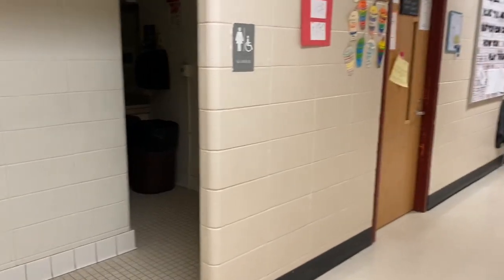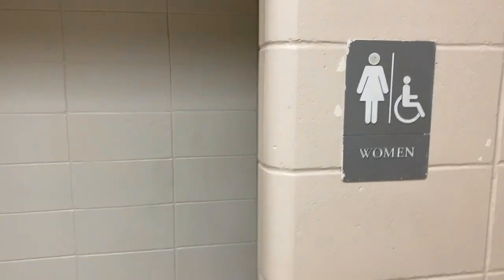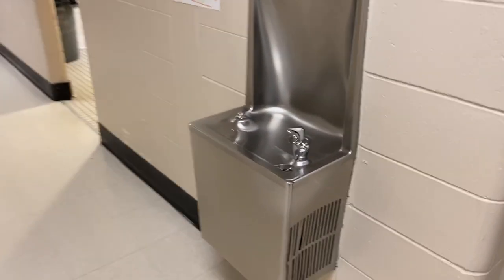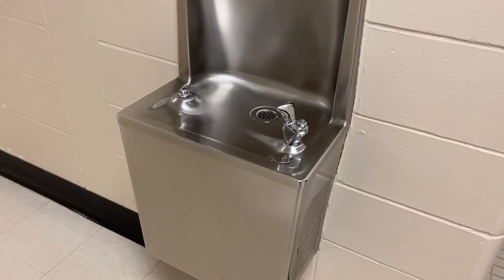We'll make our way into the hallway now, and I think the first thing we're going to come to is the bathroom. So if you've ever wanted to see what the inside of an American school bathroom looks like, let's go in — nobody's here. We could go into the ladies' room, but we'll go into the guys' room. There's a typical American water fountain for you.